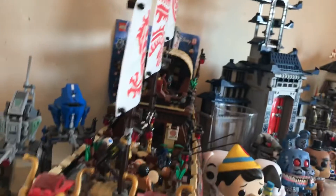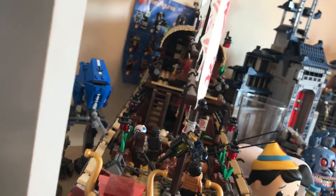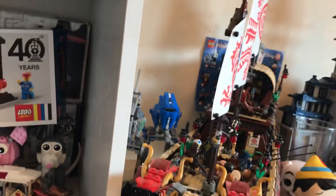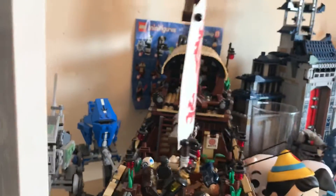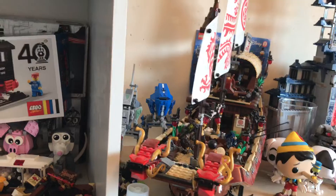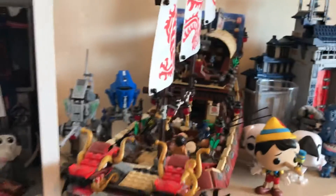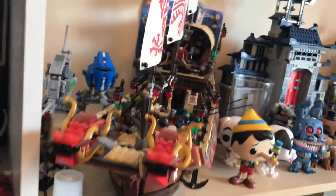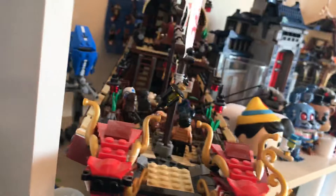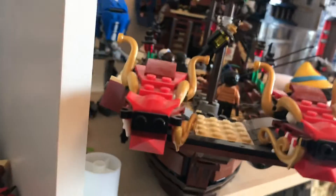Coming in at number 1 — you already knew it, you probably knew it before you clicked on this video, and you definitely knew it because I said it twice by accident earlier — the Lego Ninjago Movie Destiny's Bounty. I love this set. It's my biggest set, my only set with over 2,000 pieces. All the other sets on this list, including the honourable mentions, I've had over 1,000, but this is the only one with over 2,000 pieces. It is truly absolutely magnificent.